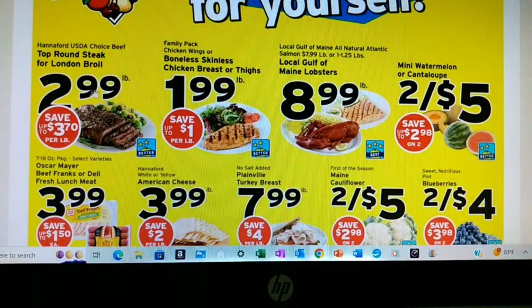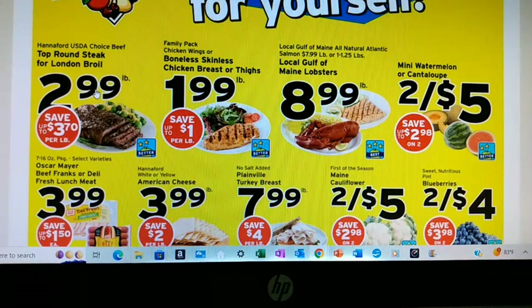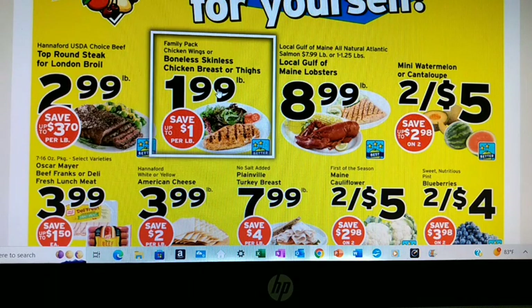London broil steak is $2.99 a pound. That is great if you want to grab a couple of those and use them in place of a pot roast, but I don't need any — I have plenty of roast. Skinless chicken breast or thighs are $1.99 a pound. I definitely want to add that.